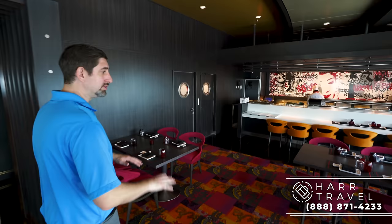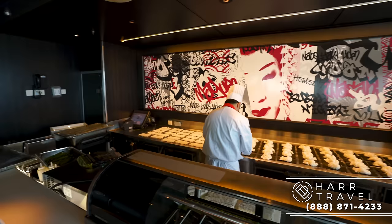You have an assortment of dining options — two-top tables, four-top tables, and they can put them together for larger families. Of course you can dine at the sushi bar here; they're just getting ready for later. This has been a signature of Royal Caribbean for an incredibly long time, these Viking Crown Lounges. They're big, open, spacious areas, but you get some of the best views in the entire ship.